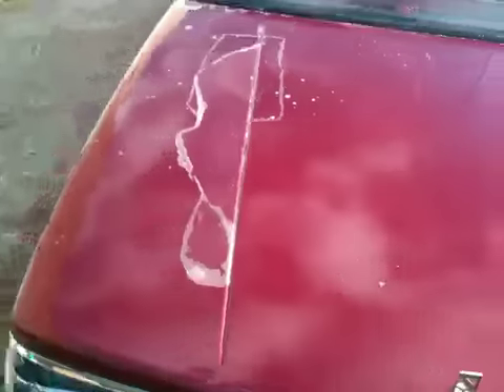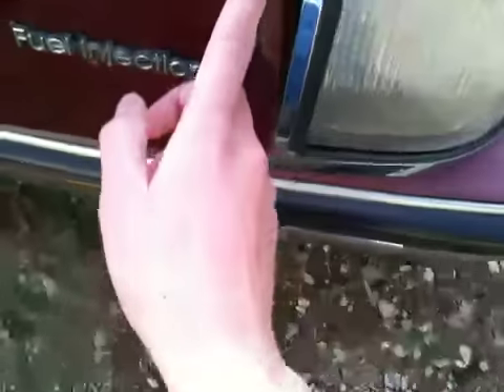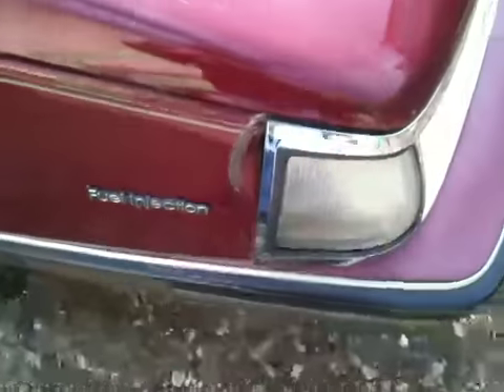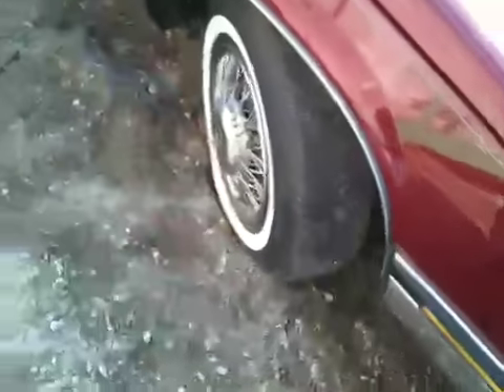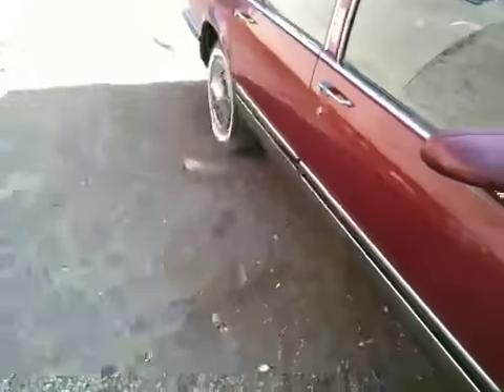Anyways, that's the issue with the hood. Moving on — two big spots there. More garbage truck damage I think. And the tires — they're all in good condition, lots of tread, though one is a bit flat and needs some more air.